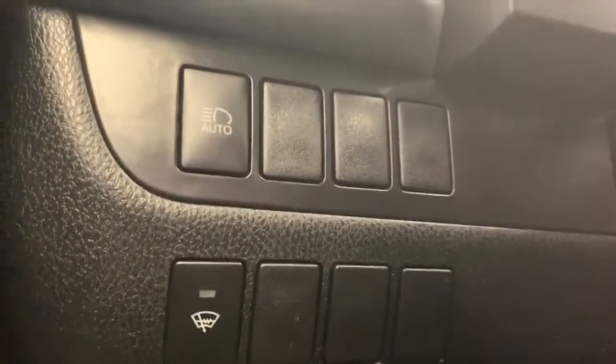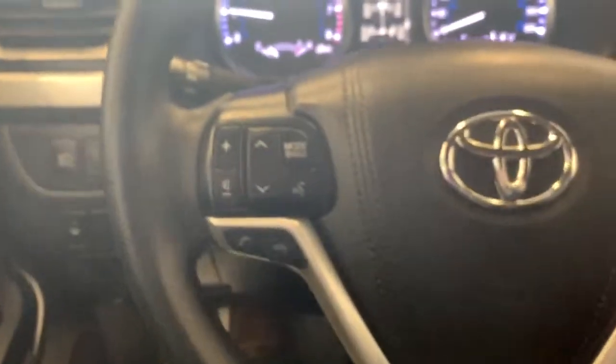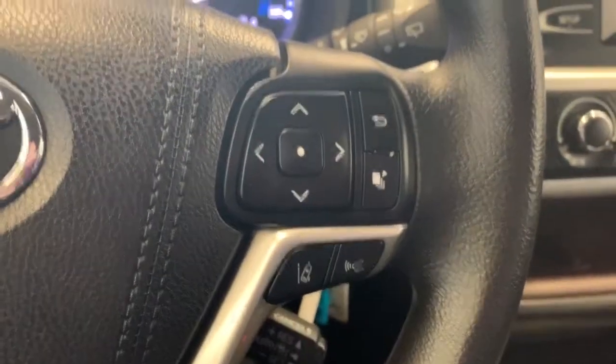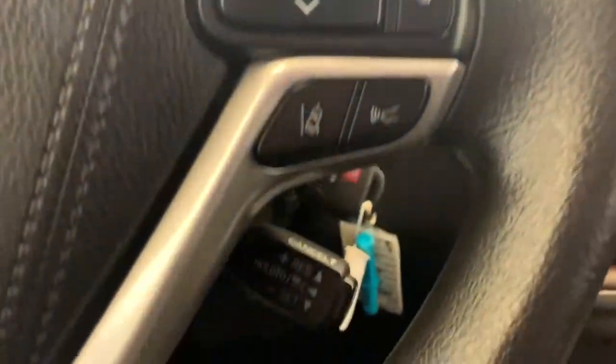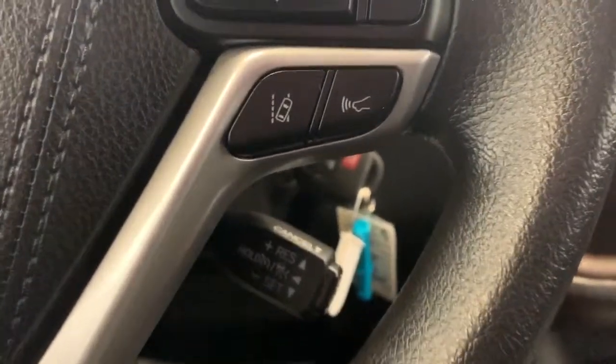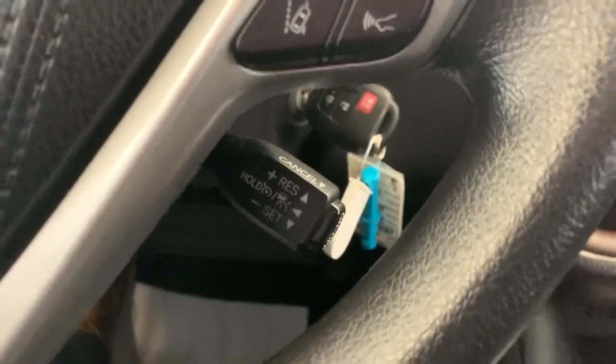Over here we have your automatic headlights on top and your windshield wiper controls below that. For the steering wheel, we have your stereo controls and Bluetooth on this side, and gauge cluster controls on the other side. Down here you'll find your lane keep or lane departure warning and adaptive cruise control settings, and your cruise controls are just behind the steering wheel as well.